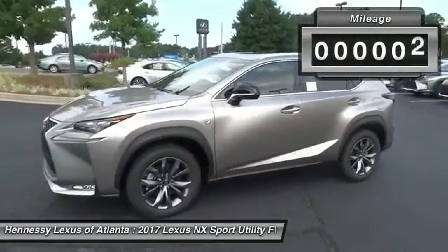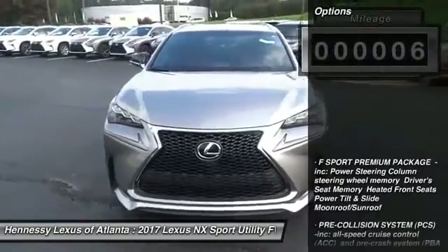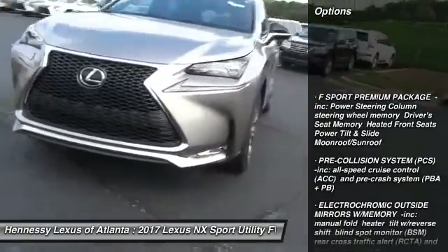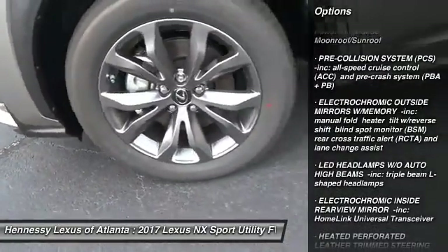This vehicle has less than 100 miles. Here are some of this vehicle's great options: Power Passenger Seat, Steering Wheel Audio Controls, Anti-Lock Braking System, Bluetooth, Adjustable Steering Wheel.